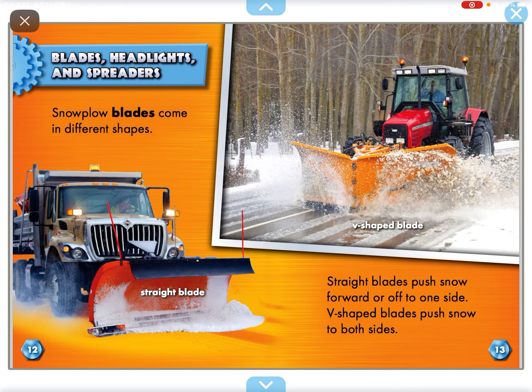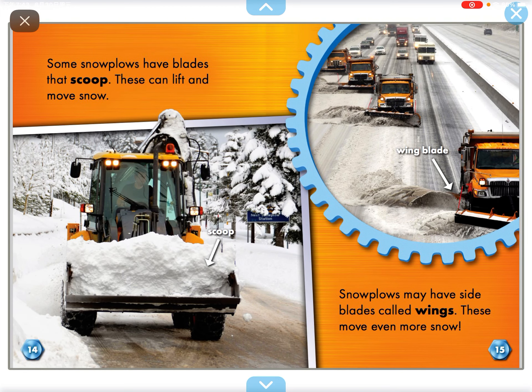Snow pole blades come in different shapes. Straight blades push snow forward or off to one side. V-shaped blades push snow to both sides. Some snow poles have blades that scoop. These can lift and move snow.